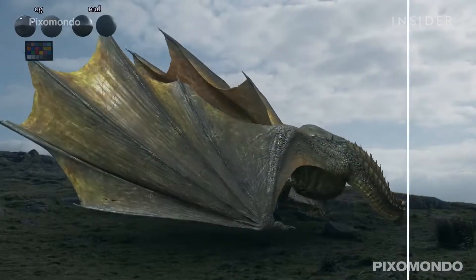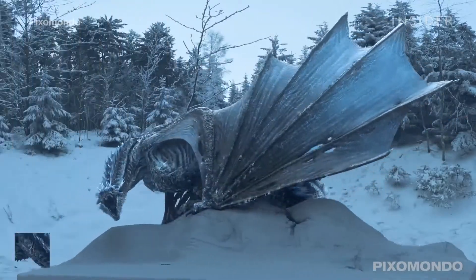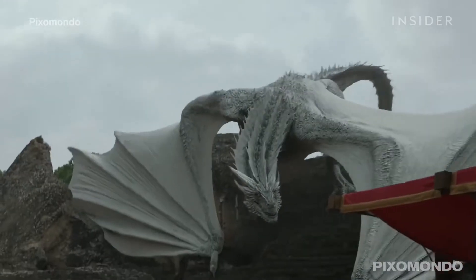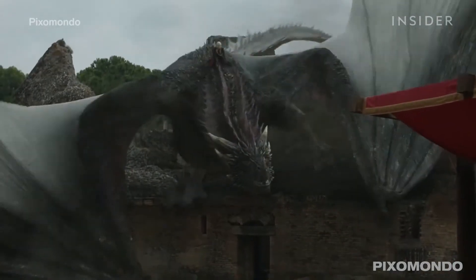Ketcher exports his files from ZBrush and sends them to visual effects companies, who import the files into programs like Maya and 3D Studio Max to begin rigging and animating the creatures that you see come to life on screen. The technology now is at the point where really, if you can conceive of it, you can make it.